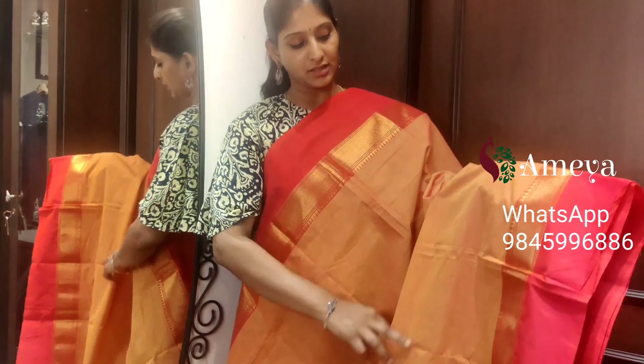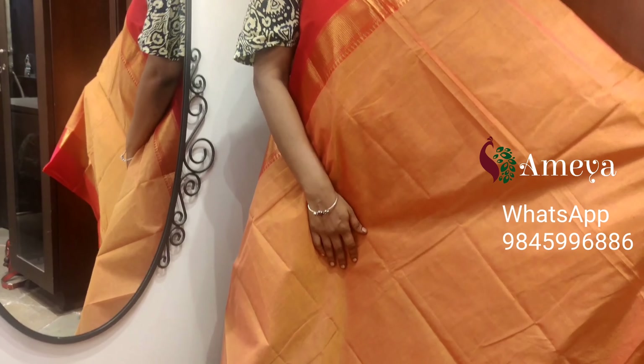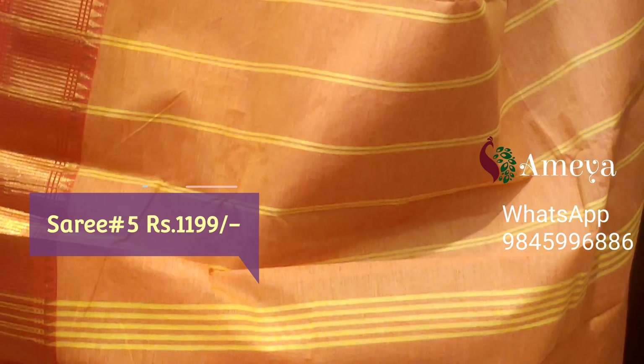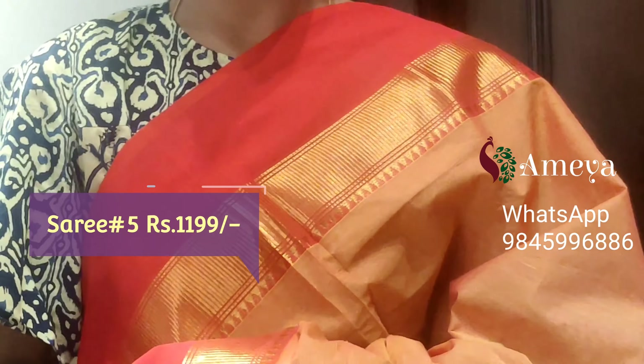Saree number five is a mixed color of orange and pink — a beautiful saree. Golden cherry borders on both sides, a plain pink color border, and magenta color borders on both sides of the saree. Striped pallu. Saree number five, priced at $11.99.